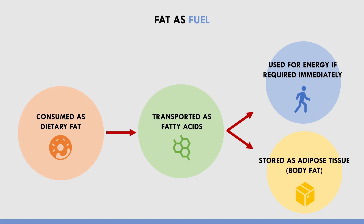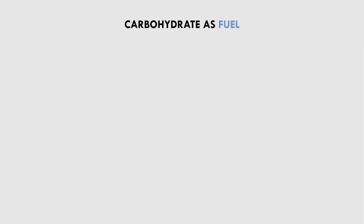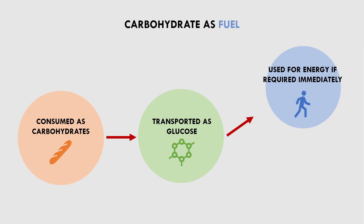Carbohydrates follow a similar process. When carbohydrate is consumed, it is broken down into glucose, which is transported around the body via the bloodstream. Blood glucose is readily available for use as fuel for energy production, otherwise it is stored in the body for later use. Carbohydrates are stored in the muscles and liver as glycogen, which can be broken down and used for fuel when needed. However, once muscle and liver glycogen stores are full, excess carbohydrate is also stored as body fat.